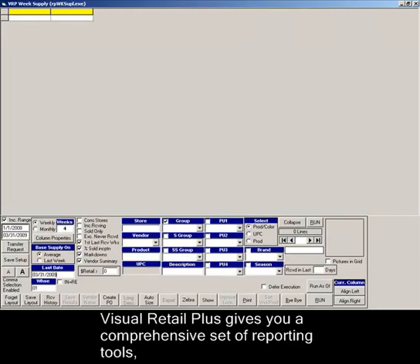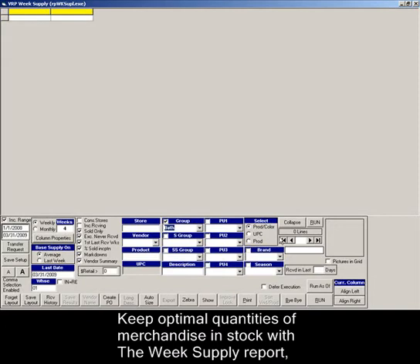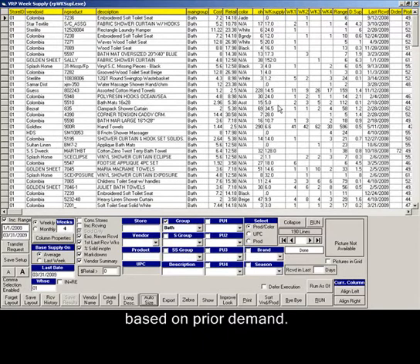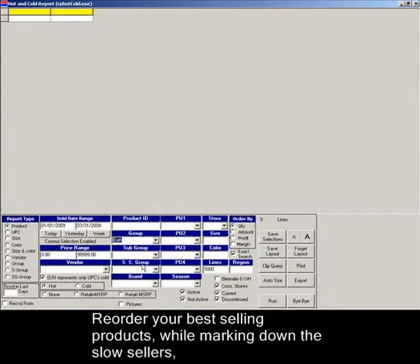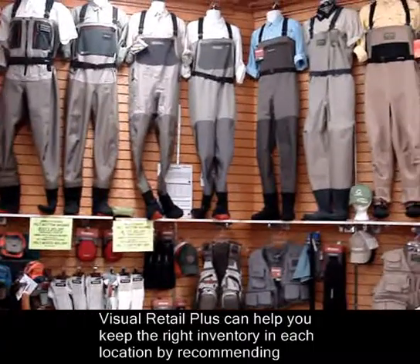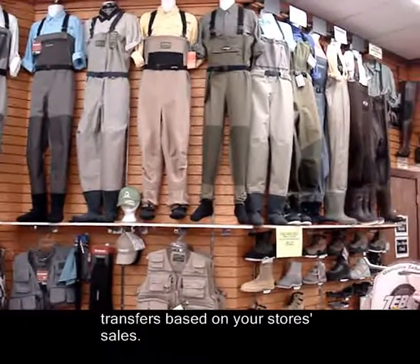Visual Retail Plus gives you a comprehensive set of reporting tools, and all data is close to real-time for improved management. Keep optimal quantities of merchandise in stock with the week supply report, which can tell you how many weeks the inventory on your shelves will last based on prior demand. Reorder your best-selling products while marking down the slow sellers by using the hot and cold report. Visual Retail Plus can help you keep the right inventory in each location by recommending transfers based on your store's sales.